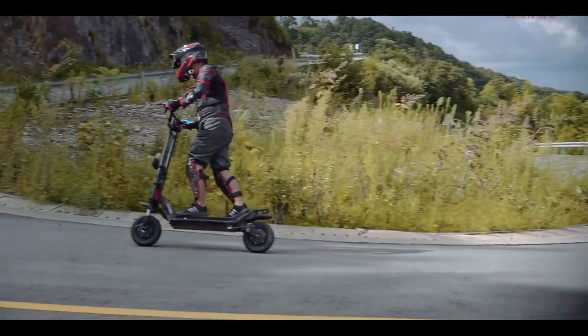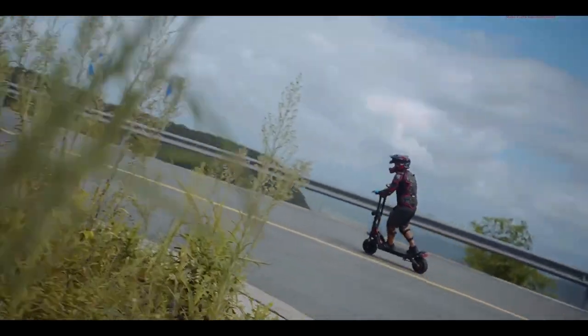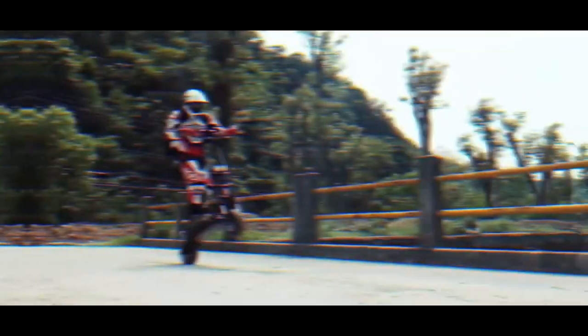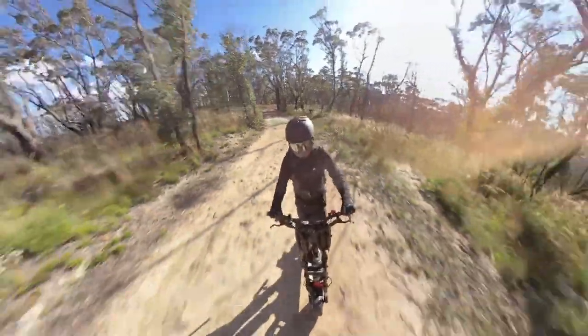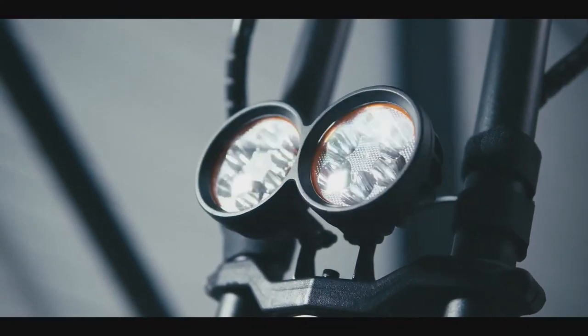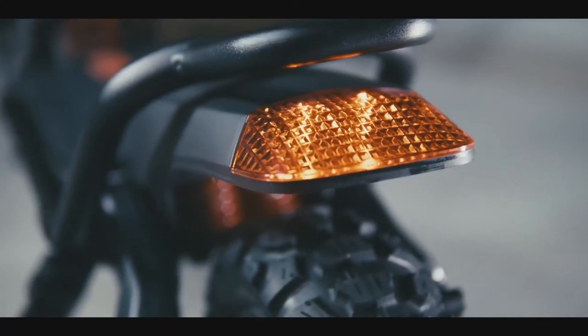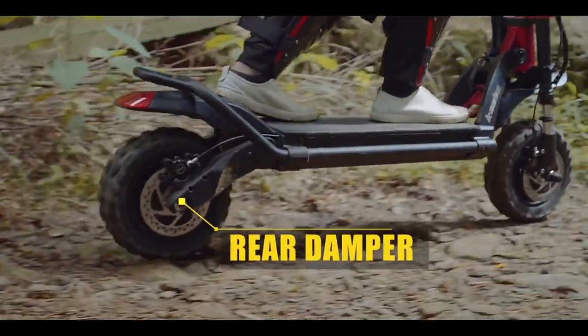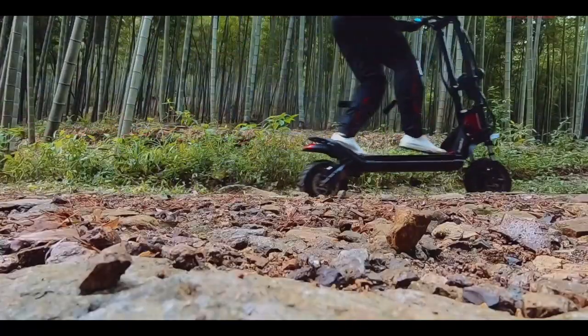The massive 35Ah LG or Samsung battery can go up to 70 miles in a single drive in eco mode, and it also provides enough range for those exhilarating high-speed trips. Mini Motors, the company behind the Dualtron Thunder, created the display and controls, which are the ideal components for controlling this beast of a scooter.